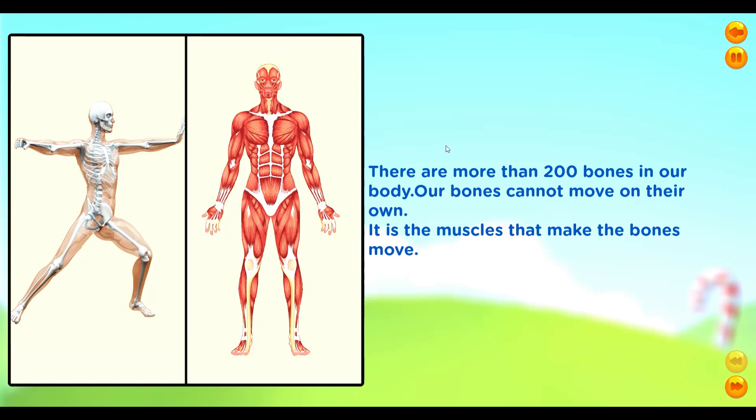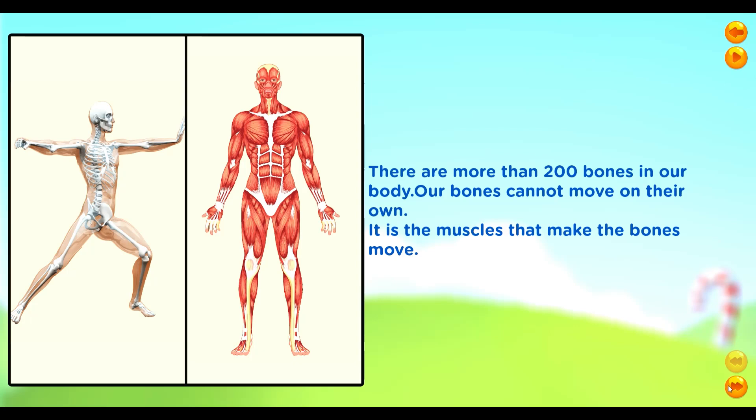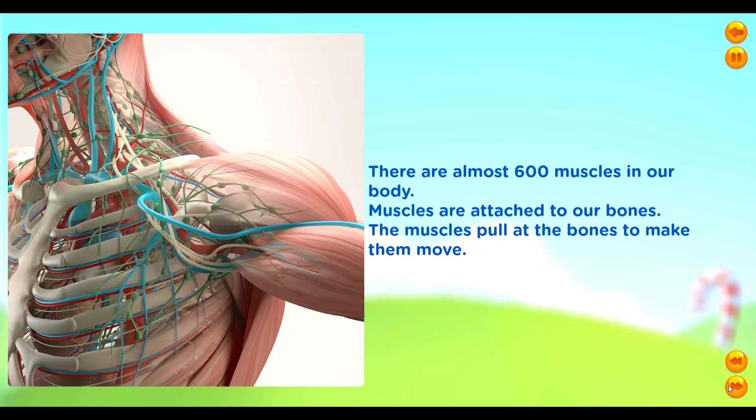There are more than 200 bones in our body. Our bones cannot move on their own — it is the muscles that make the bones move. There are almost 600 muscles in our body. Muscles are attached to our bones. The muscles pull at the bones to make them move.